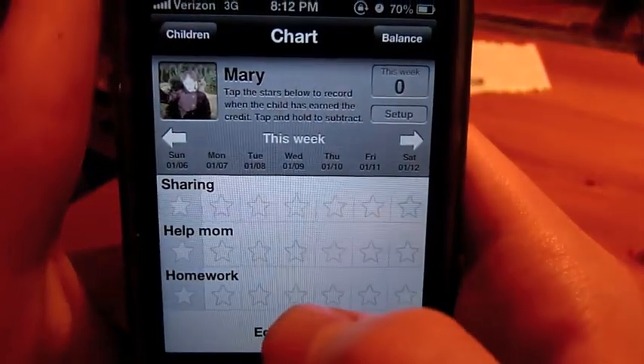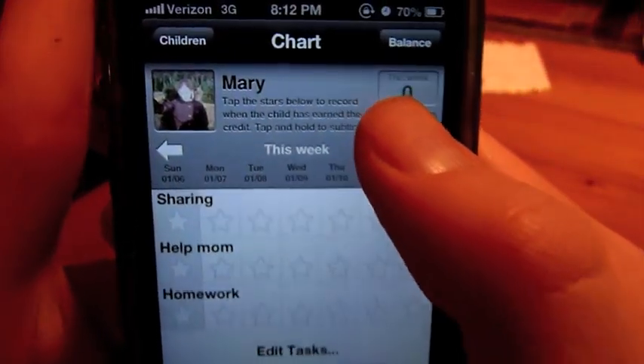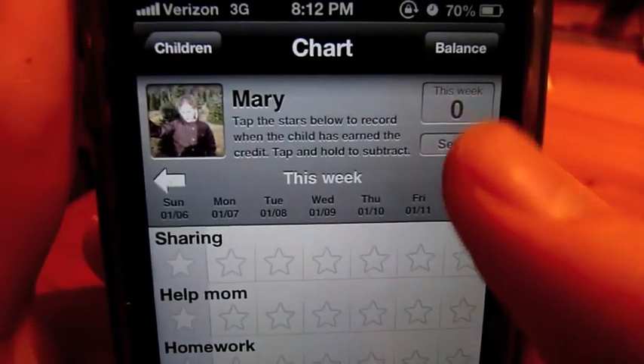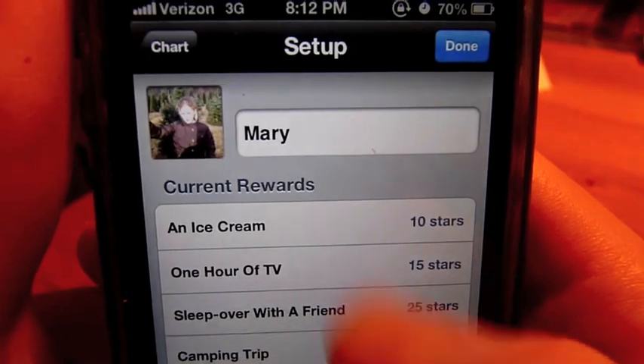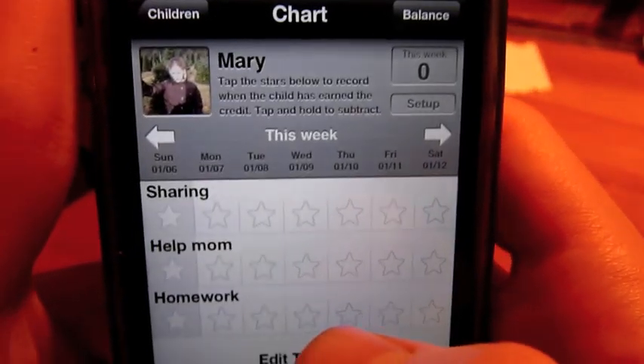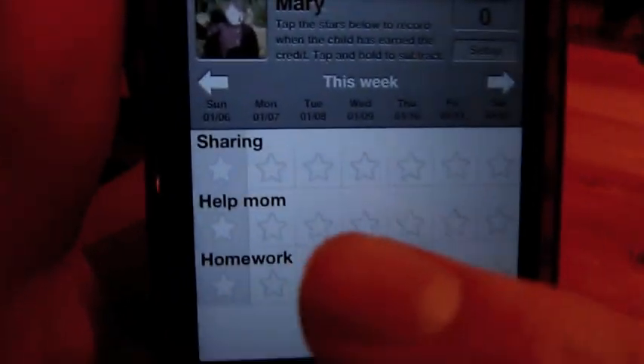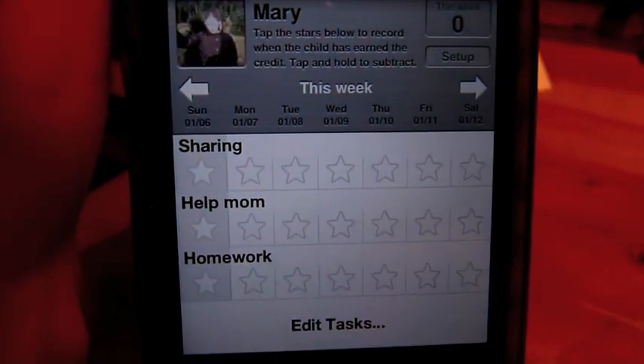So let's go to Mary. You can see the total number of stars she has earned this week, which is zero. And you can also go to edit from here. So let's say you have three different tasks that Mary can do to earn a star: sharing, helping mom, and homework.